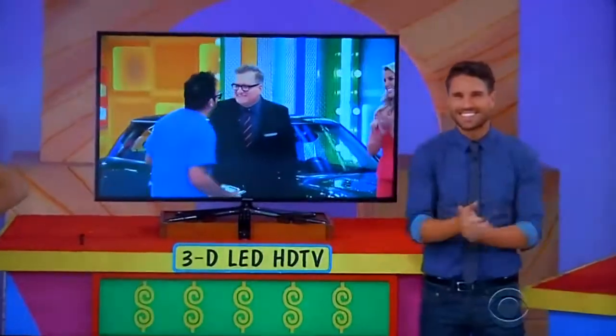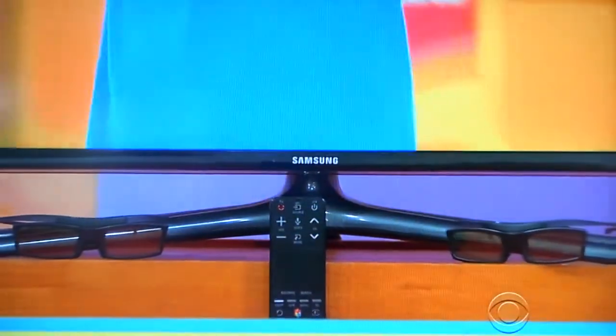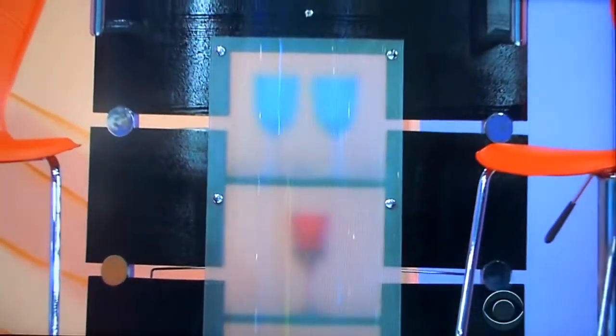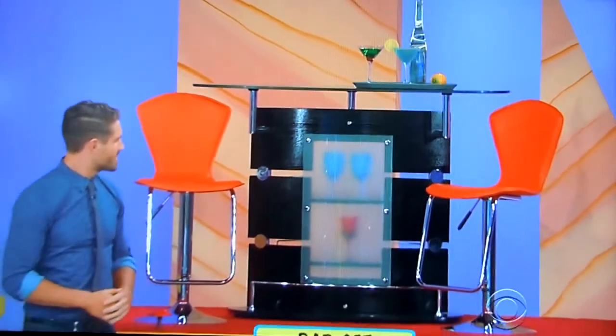And second, this 55-inch LED 1080p 3D HDTV offers a micro-dimming feature to control screen brightness, two pairs of glasses included. And finally, this modern bar table features tempered glass shelves and comes with two vinyl bar stools.